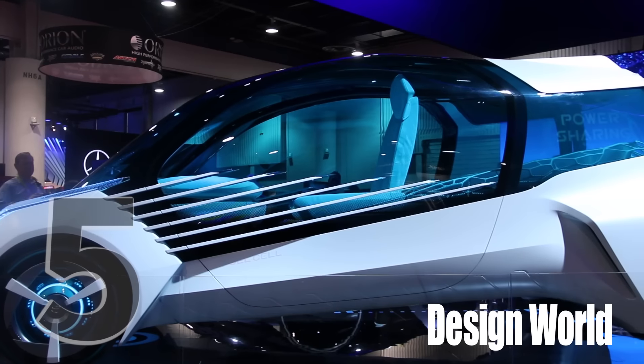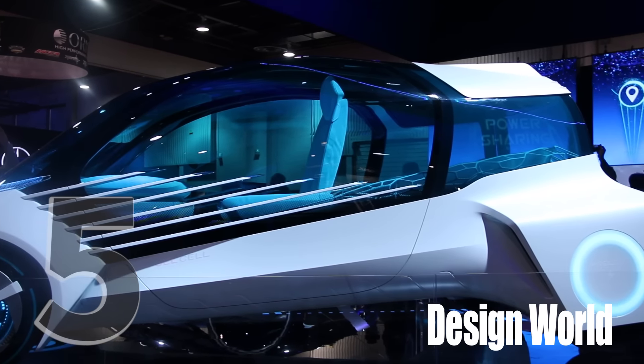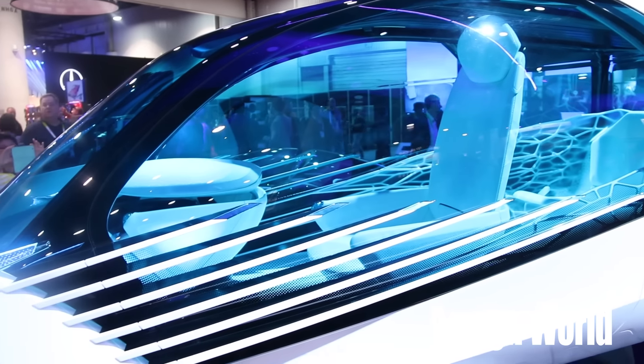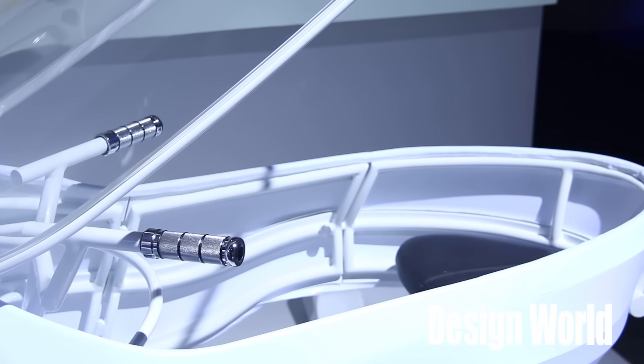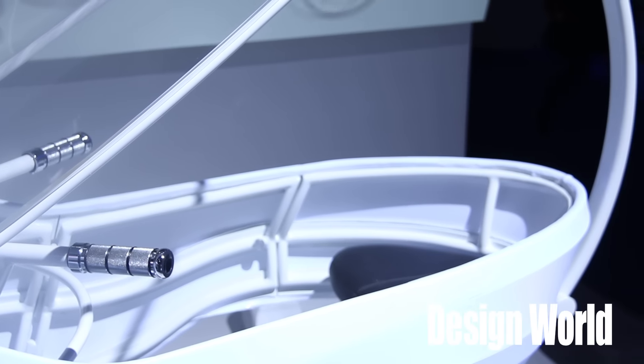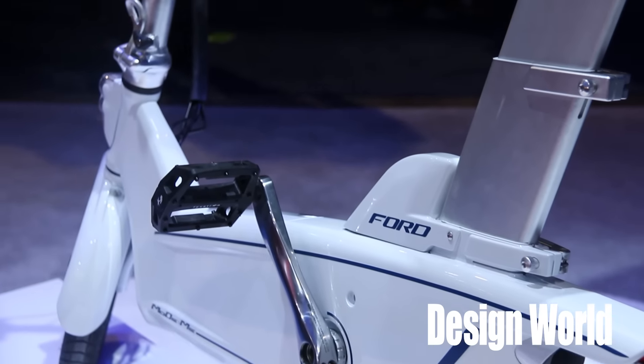Coming in at number five was alternative transportation. Interesting technology in this category included fuel cell vehicles at the Toyota booth, an MIT electric bike project at the Denso booth, and Ford's Mode Me electric bike tucked into the trunk of a Ford Fusion.